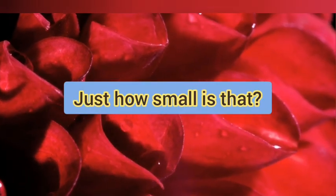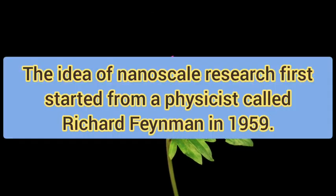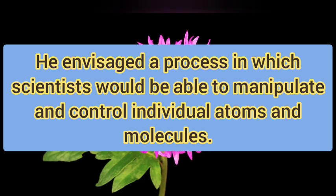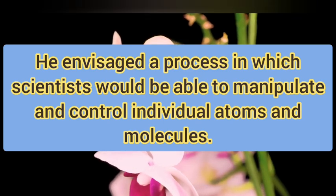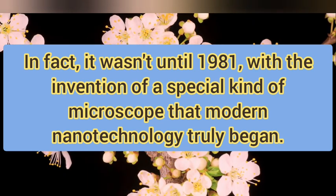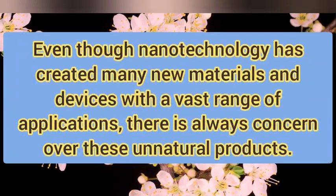Just how small is that? A nanometer is one billionth of a meter. The idea of nanoscale research first started from a physicist called Richard Feynman in 1959. He envisaged the process in which scientists would be able to manipulate and control individual atoms and molecules. In fact, it was not until 1981 with the invention of a special kind of microscope that modern nanotechnology truly began.